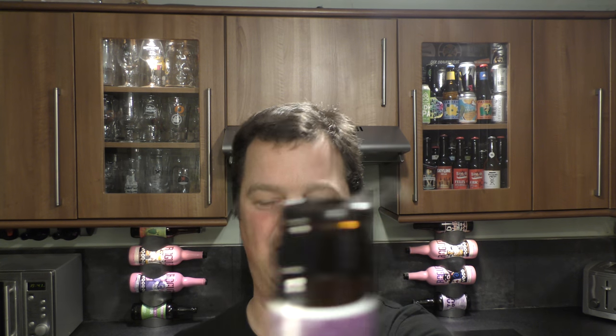Here's a look at the bottle cap. Let's get the beer out into a glass and see what we get. Ooh, look at the smoke on the opening. Wow.